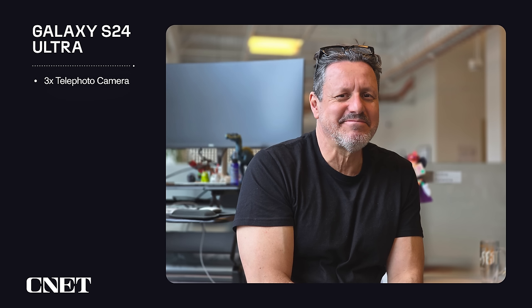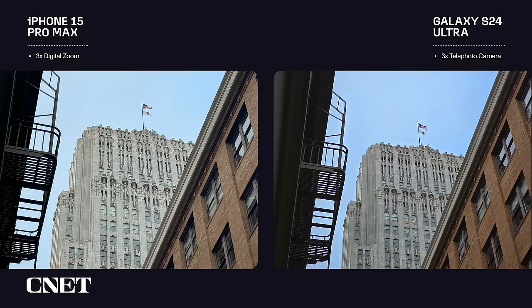Let's move on to some portraits. I absolutely love this one from the Ultra of my CNET pal Celso, taken with the dedicated 3x zoom camera. There's a good balance between detail and the highlights — they look so good. The cutout effect looks clean, with the transition between in-focus and out-of-focus looking natural. The color is a bit saturated, but I don't mind that.